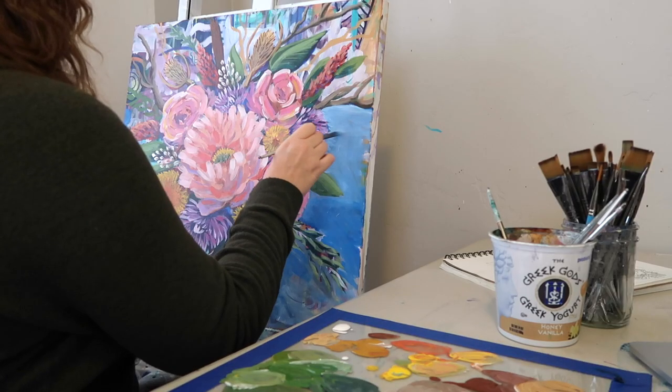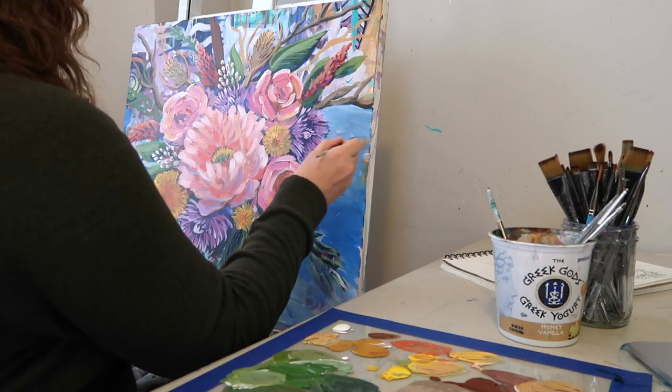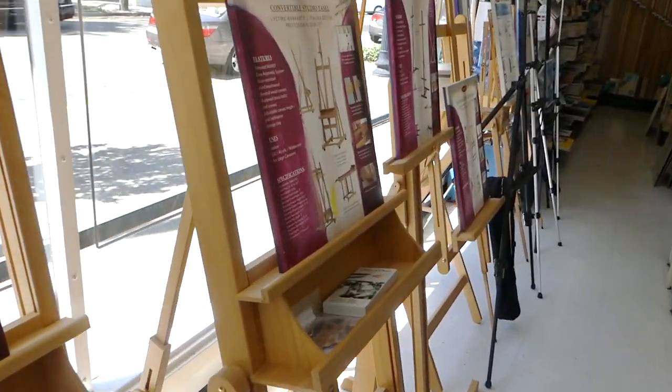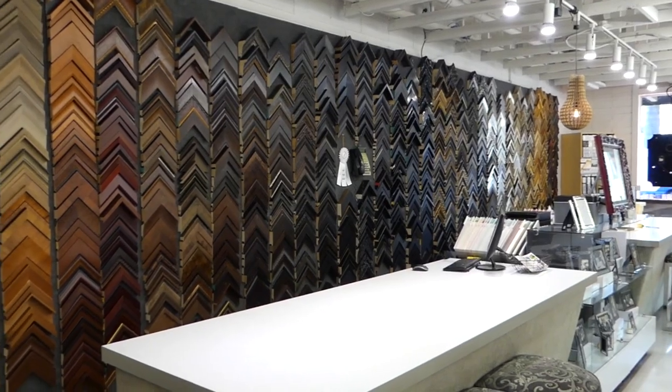Welcome back to episode seven and the finale of season one of Open Studio. In this video I want to talk about one of the most asked questions about being an artist, which is how to price your artwork. This is a topic that I've gone back and forth about — my role as an artist hasn't always been steady throughout my career; there have been a lot of ups and downs.